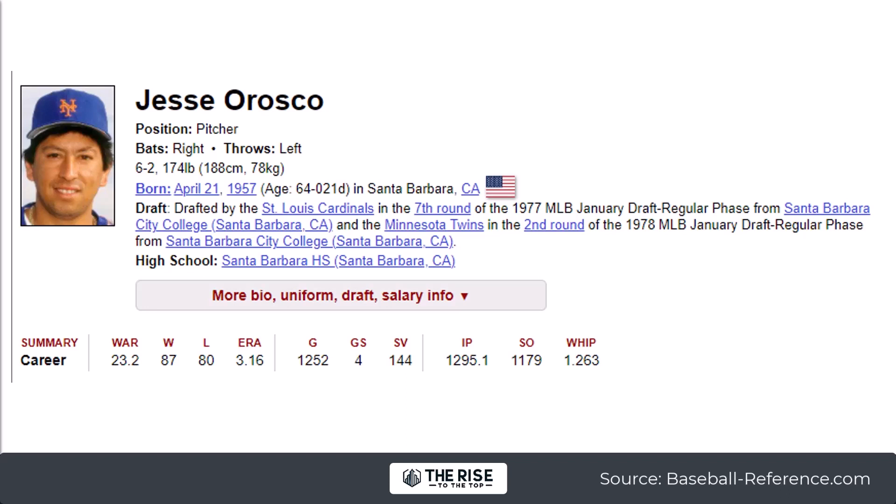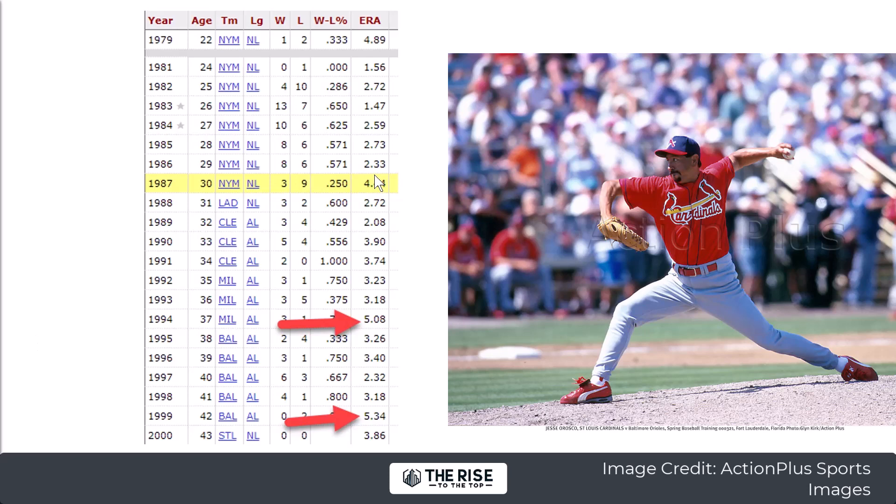This is a guy named Jesse Orozco. He was born in 1957 and started pitching in Major League Baseball in 1979 at the young age of 22. All through the 80s, he was a really solid pitcher with low ERAs in the 1s, 2s, and 3s — the lower the better in baseball. In the 90s, you can see he starts to slow down, with higher ERAs in '94 and in '99 he had a couple of really bad years. So now he's 43.